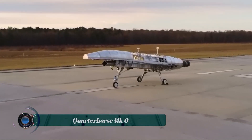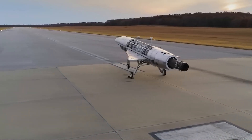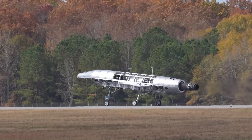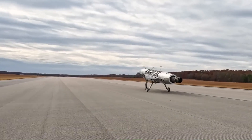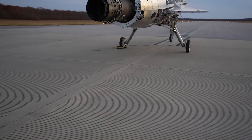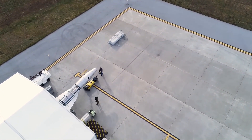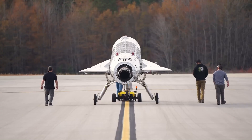The Quarter Horse MK0, developed by Hermeus, is the first fully integrated vehicle in their road map to hypersonic flight. This non-flying prototype, often referred to as a dynamic iron bird, was designed to validate all major aircraft subsystems in a real-world environment. The development and testing of Quarter Horse MK0 epitomize Hermeus' core tenets of hardware richness and rapid real-world testing.